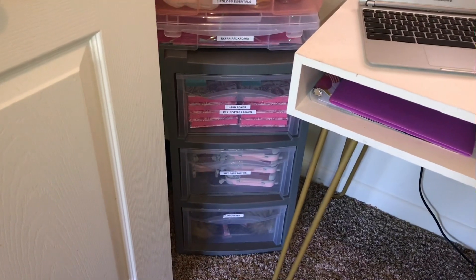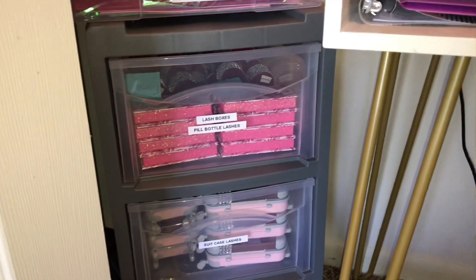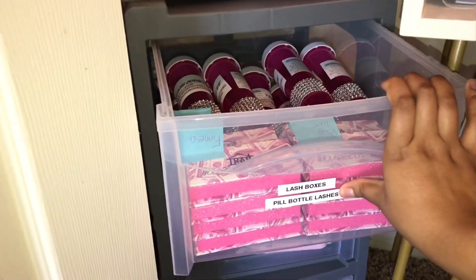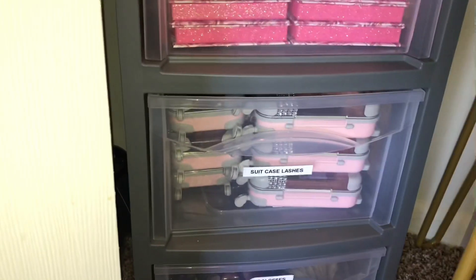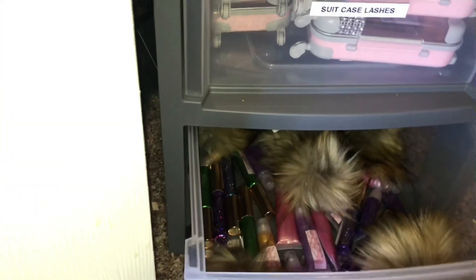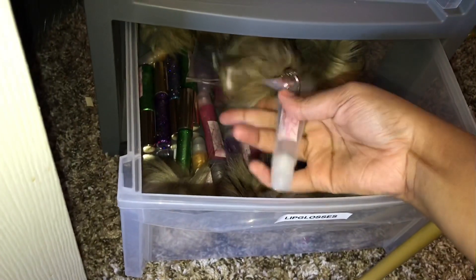Down here is more of my next inventory. I just started selling lashes, so I have my lash cases and pill bottle lash cases in here. I also have my suitcase lashes. And down here I have all my different lip glosses — squeeze tubes, wand tubes, and keychain lip glosses are all in this area.